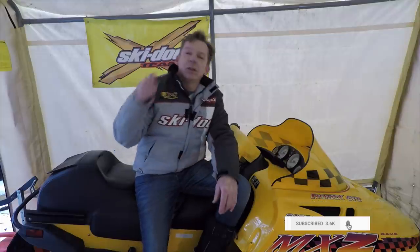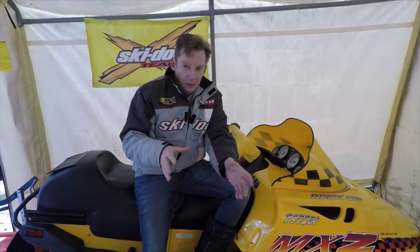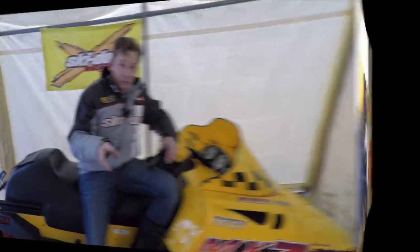I'm still waiting to get my newer machine into my buddy's shop to change the track, so if you're waiting for that video be patient, it's coming. This video is probably most useful to somebody who is looking to buy a used sled. When you start looking you're going to find sleds with carbs and sleds with electronic fuel injection. Luckily I have one of each. This 1997 670 has a carburetor — in fact it has two Mikuni carburetors.